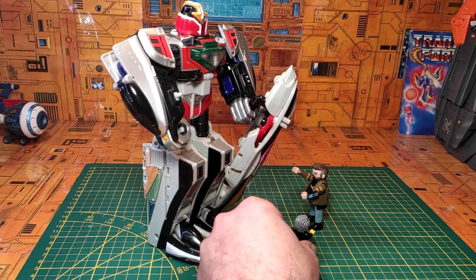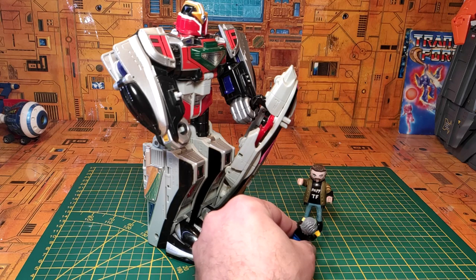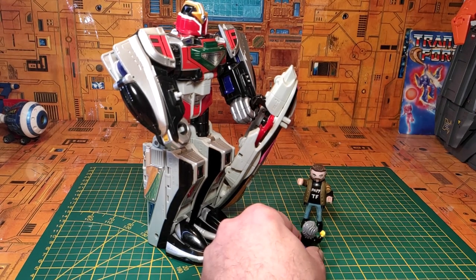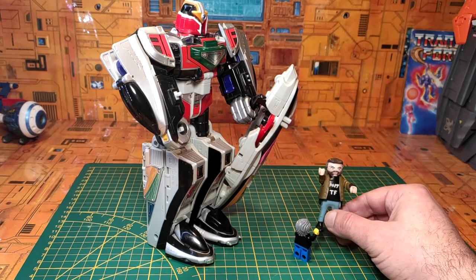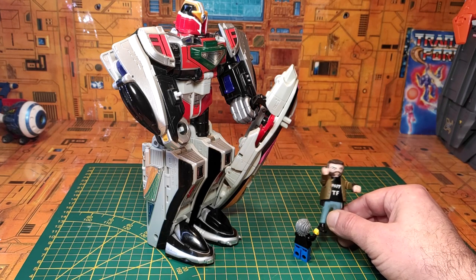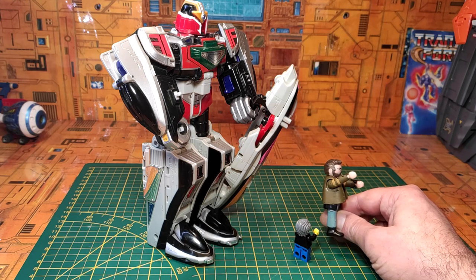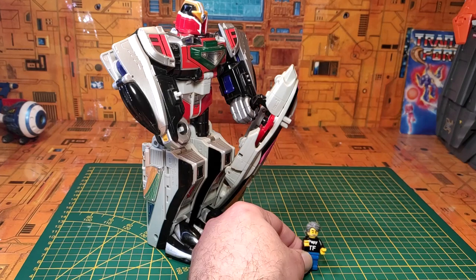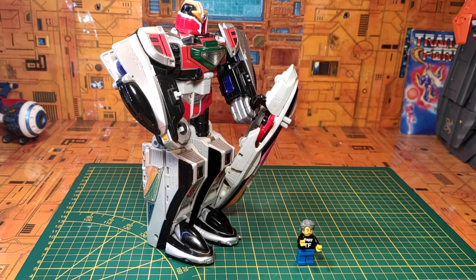Mini-moi demande à Poppy s'il aura un jour un gros robot comme ça. Mini-mini-moi répond que mini-moi a certes un gros exosquelette, mais que ça ne l'empêche pas d'être con. Mini-moi préfère donc garder sa moto plutôt que d'avoir l'air d'une moule. Face à cette « mutinerie », Poppy décide de se casser, disparaître, partir loin sur une île déserte.